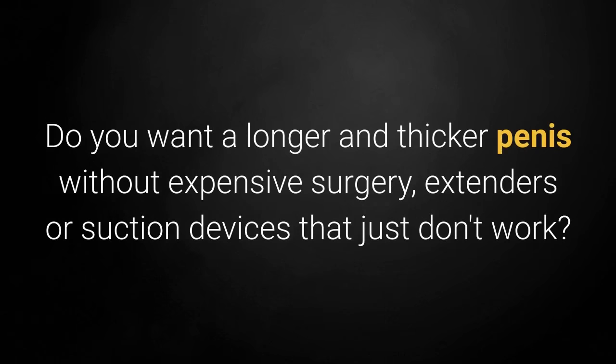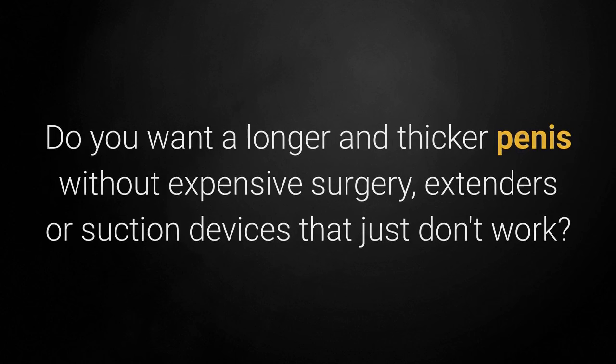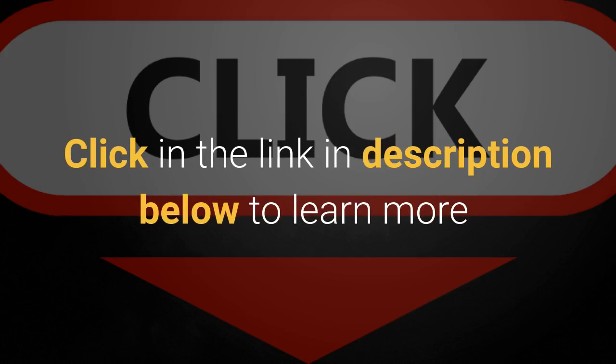Do you want a longer and thicker penis without expensive surgery, extenders, or suction devices that just don't work? Click the link in the description below to learn more.